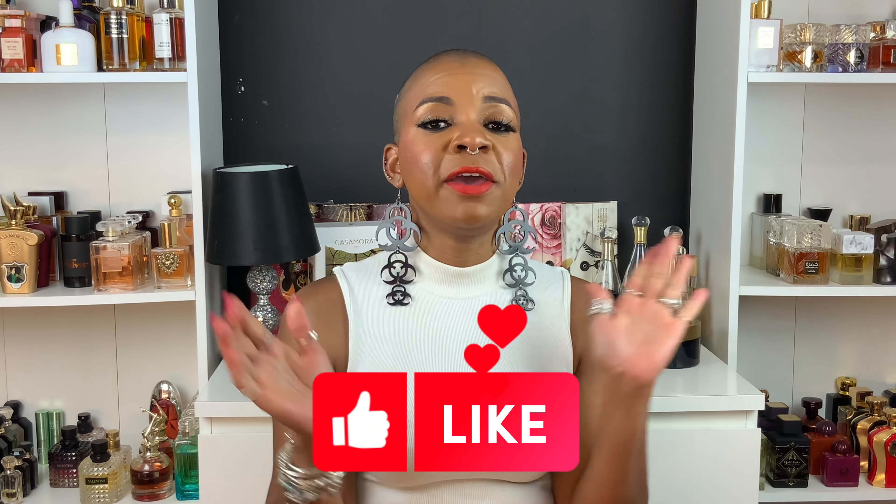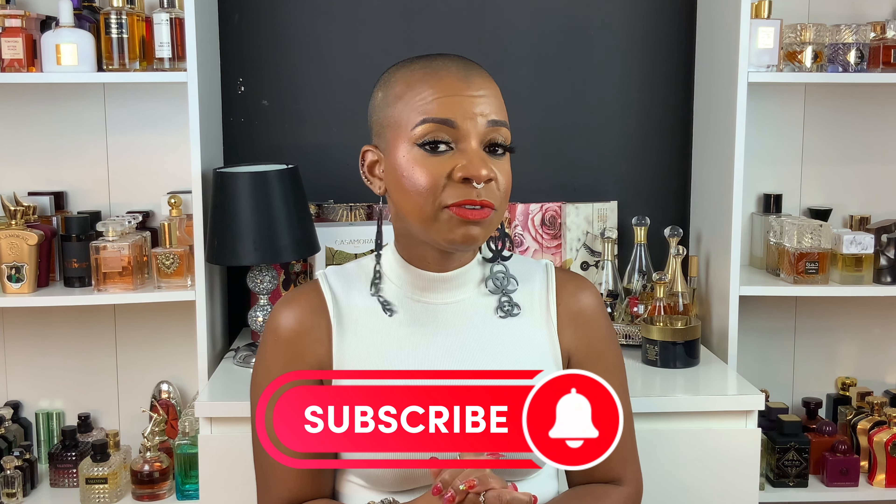And there you have it, you guys — these are the newest fragrances added to my perfume collection. I hope you enjoyed this mini haul. I love diving into different brands and exploring different fragrances. If you enjoyed this video, please give me a big thumbs up. If you're new here, subscribe and hit the notification bell. For my returning subscribers, thank you for your continuous love and support — see you in my very next video, bye!